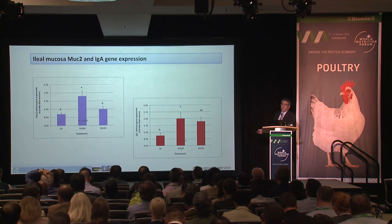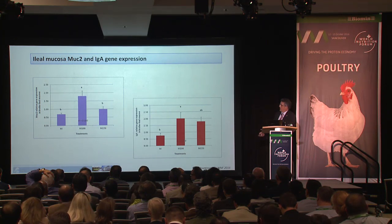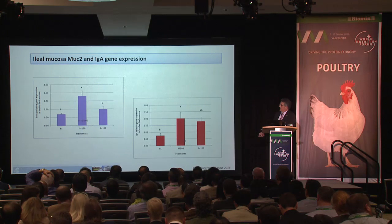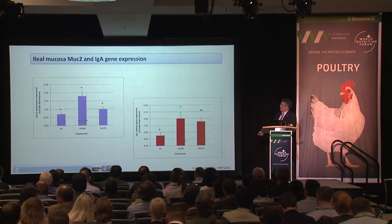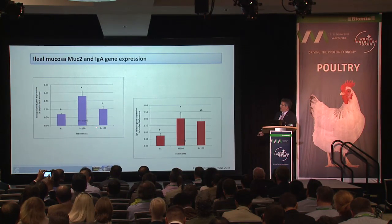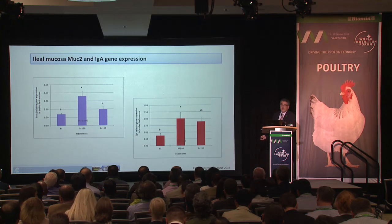Looking at the gene encoding mucin production in the intestine of broilers in the maize trial, there is a significant increase in the expression of the MUC2 gene at the 100 ppm concentration, and also an increase in the gene expression of immunoglobulin A.